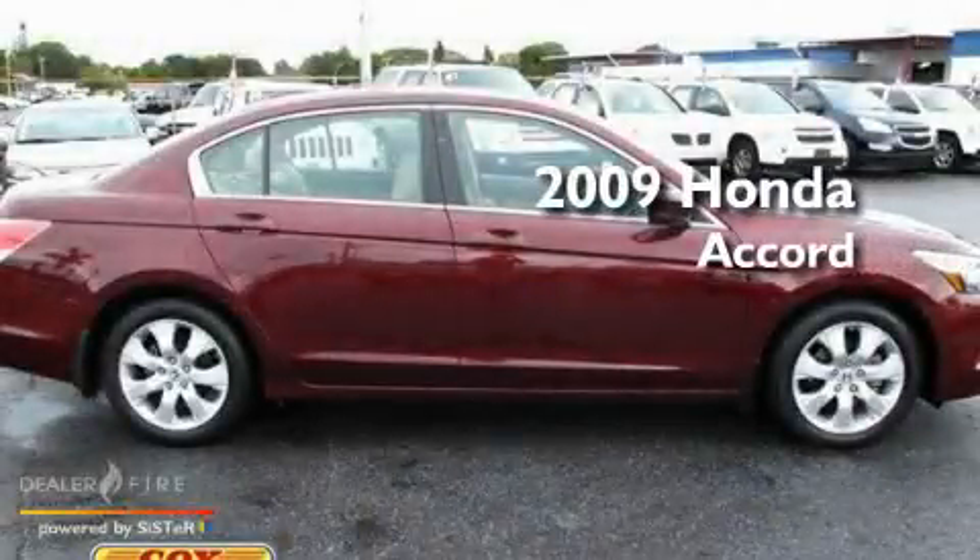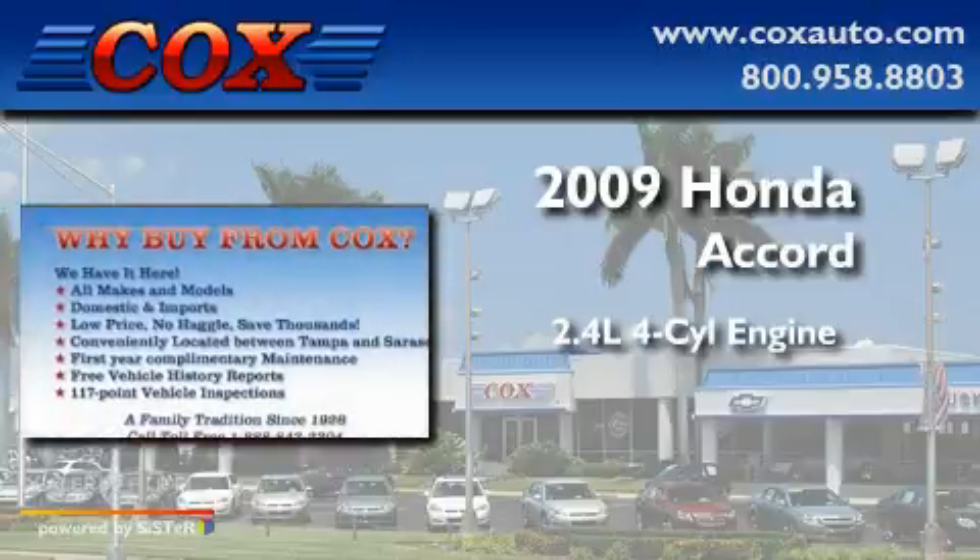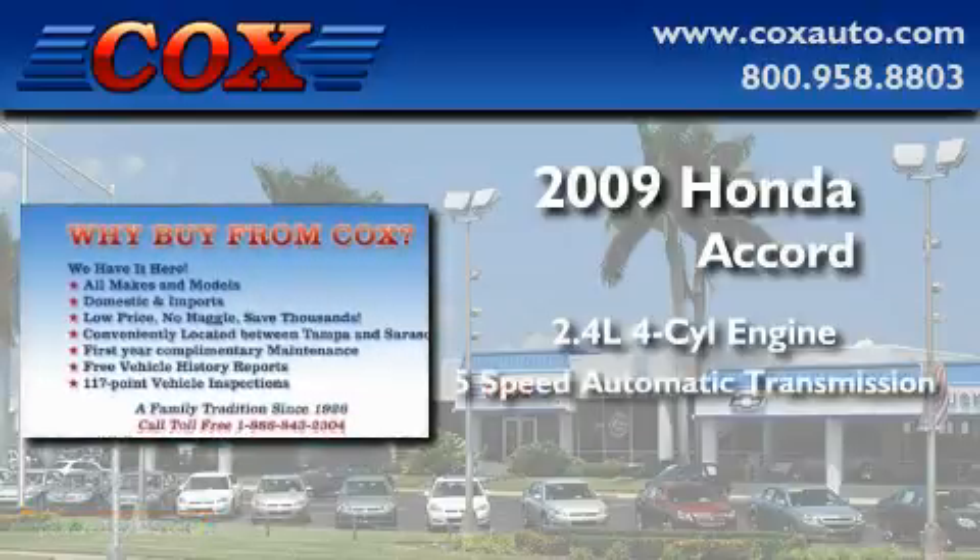This is a 2009 Honda Accord. It features a 2.4-liter, four-cylinder engine and a five-speed automatic transmission.